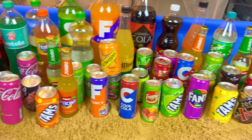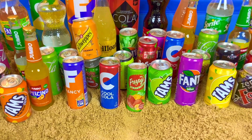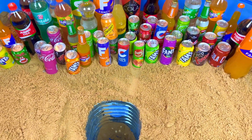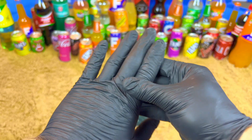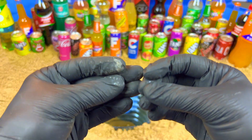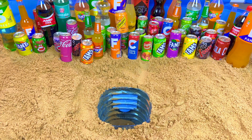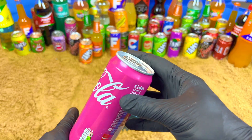Hello guys, welcome to my magic show! Today we will do a very satisfying video. I have so much drinks and I want to show you something very magic, very satisfying, and very exclusive. The color is a cherry color, very beautiful and purple. Let's open.